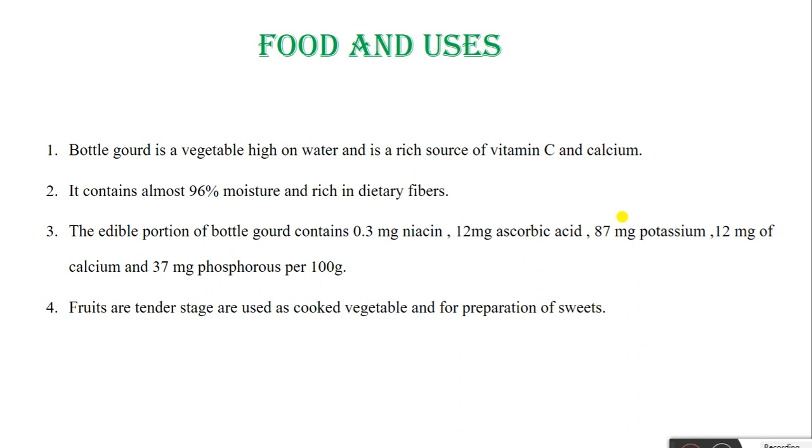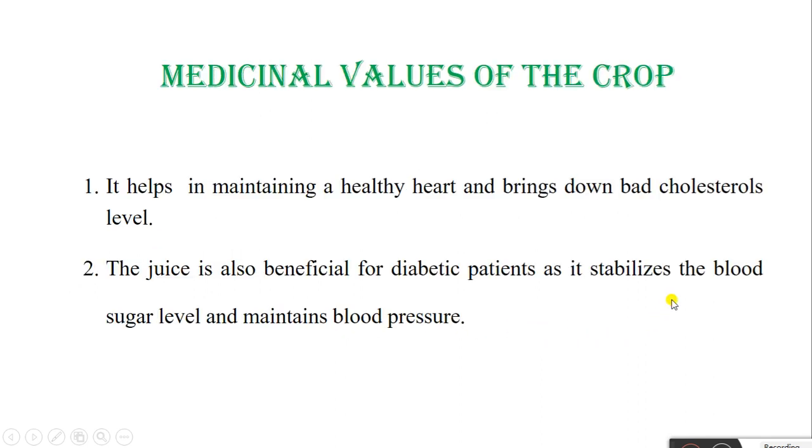Food and its uses: Bottle Gourd is a vegetable high in water and is a rich source of vitamin C and calcium. It contains almost 96% moisture and is rich in dietary fibers. The edible portion of Bottle Gourd contains 0.3 mg Niacin, 12 mg Ascorbic Acid (Vitamin C), 87 mg Potassium, 12 mg Calcium, and 37 mg Phosphorus per 100 g. Fruits at tender stage are used as cooked vegetable and for preparation of different sweets.